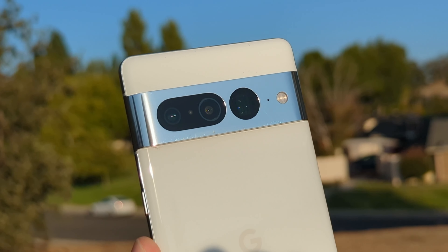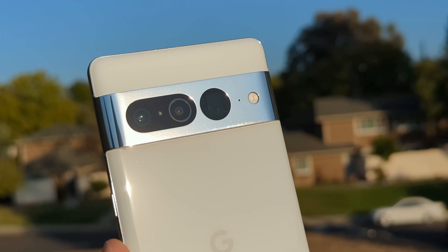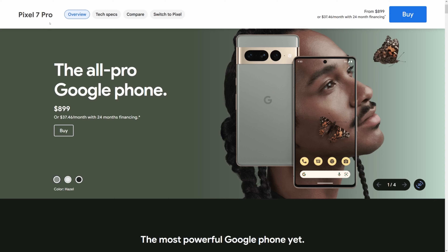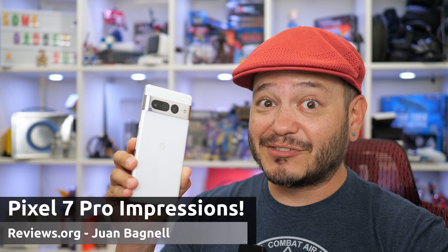It's finally here. I'm a couple days into using the new Pixel 7 Pro from Google. It's too early to call this experience a full review, but I certainly have some thoughts on this new phone. What do you get when the company who makes the Android operating system builds a phone around that software and does a pretty good job of keeping prices in check against the competition? We gotta chat some Pixel.